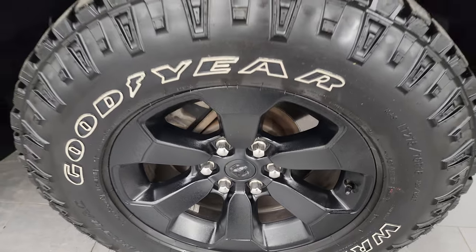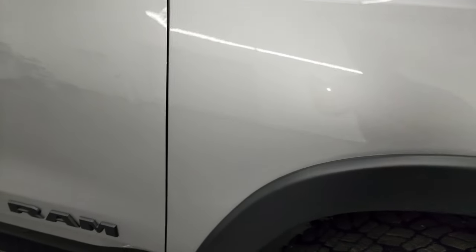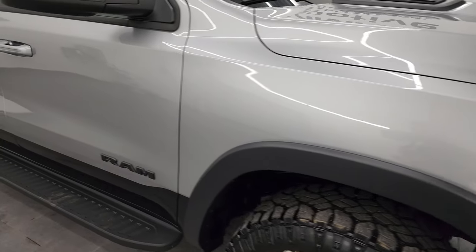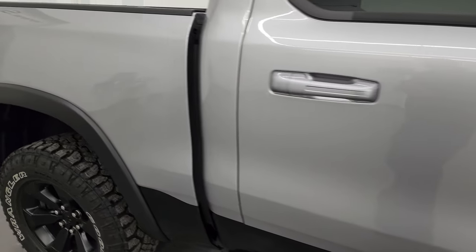This might be a night edition — I did not check that before I started the video, so check the description below to see. It does have the billet silver metallic flake and the metal flake in the black down there — a pretty cool color scheme. As you go down this side of the 2022 Ram 1500, take note of how clean that body is and how reflective and mirror-like that paint is.